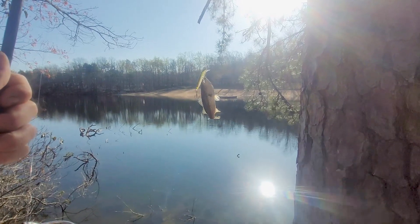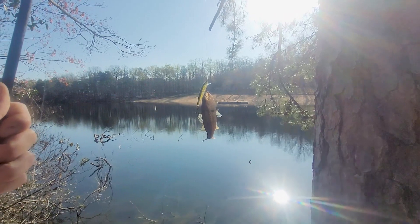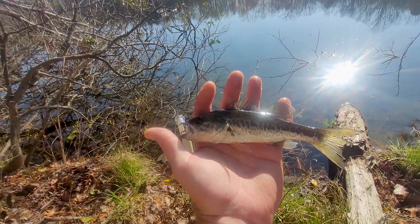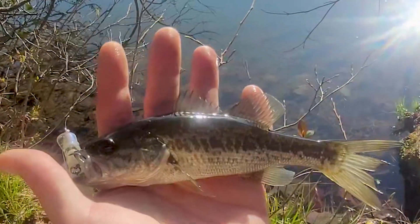Nice little bass — a small one; hadn't caught one this small in a while. He's about six inches long. Beautiful little bass, let him go.